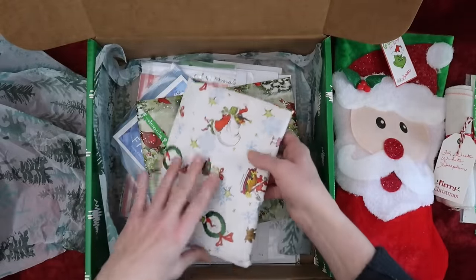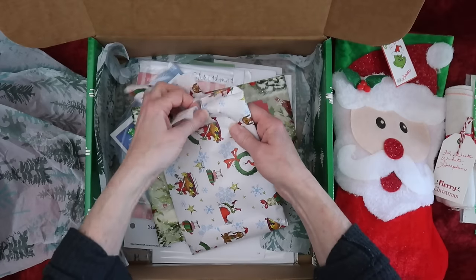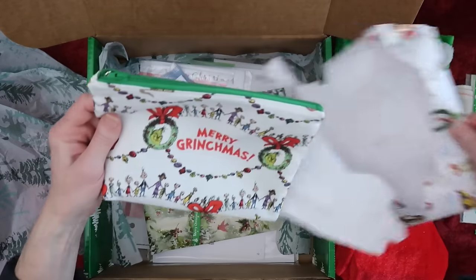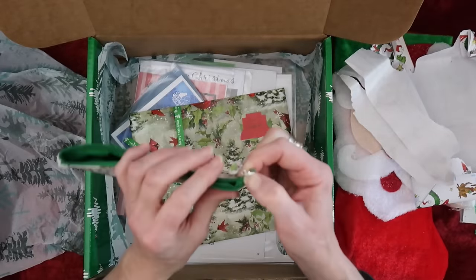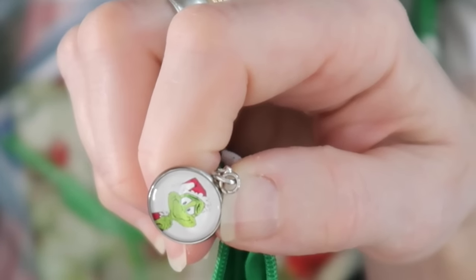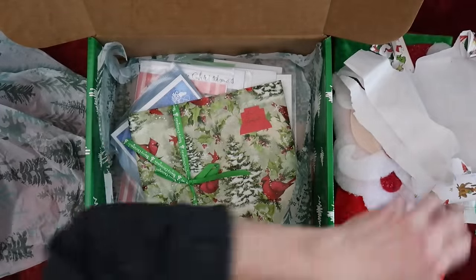I mean if you could see my face, I have a grin from ear to ear right now. Oh my gosh — 'Merry Grinchmas!' I love this! Look how adorable that zipper pull is — it's the happy Grinch. Wow, this is awesome. This must have been one of the handmade items she was talking about.